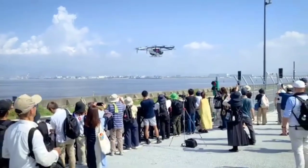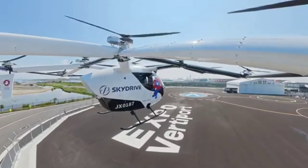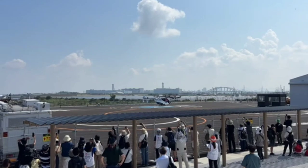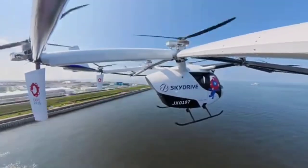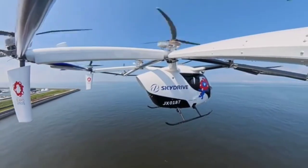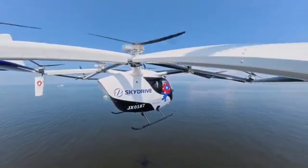Design and features. Compact and lightweight: the SD05 is designed to be smaller and lighter than a traditional helicopter, allowing it to take off and land in smaller spaces like rooftops. Safety and redundancy: it features distributed electric propulsion, which provides safety through redundancy. The 12-rotor system is arranged to allow continued flight even in the event of a partial system failure.